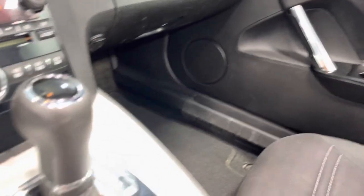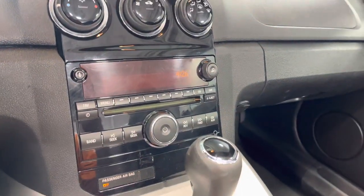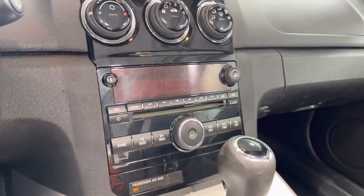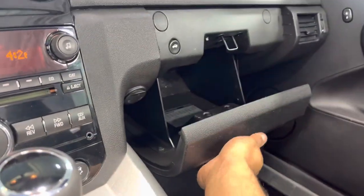You've got power locks, windows, and mirrors. You also got these little pouches in front of the seats as well as behind. You get your climate control, and above that you get this nice little stereo system that looks a lot like the Tahoe, Silverado, or any Chevy from that same year.